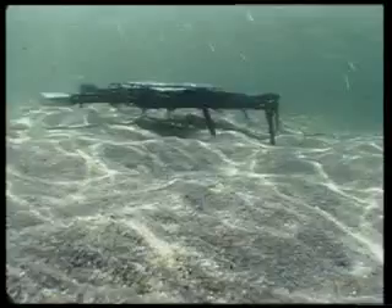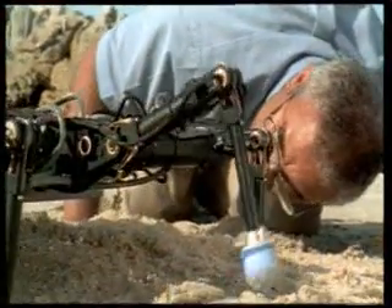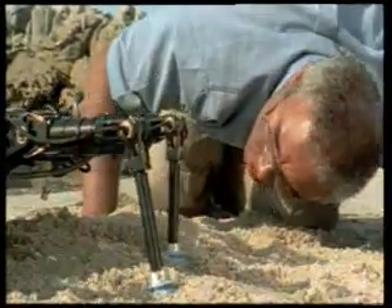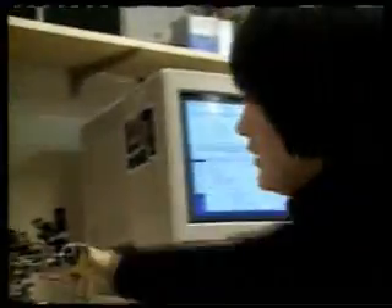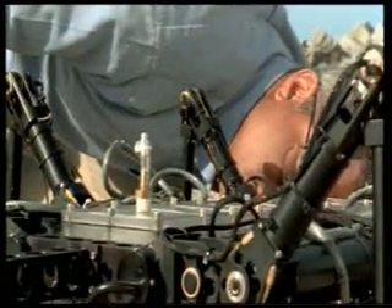Its movements are much clumsier than those of a crab. Even the very best robot bears no comparison with a real arthropod. These examples show that enormous efforts need to be put in to imitate just one feature of a living thing.